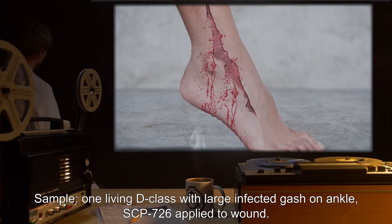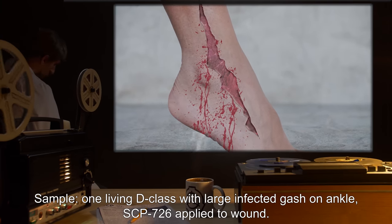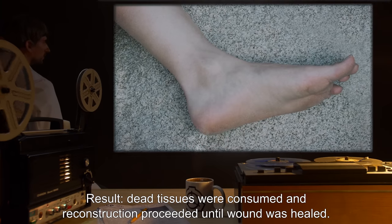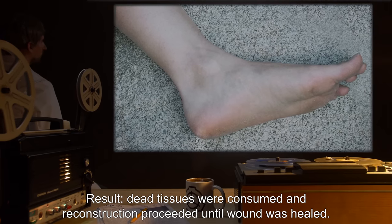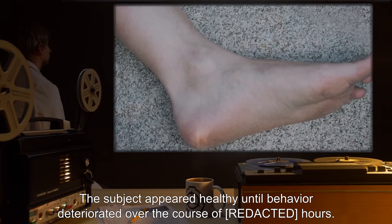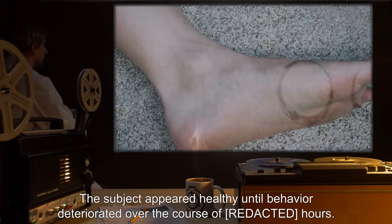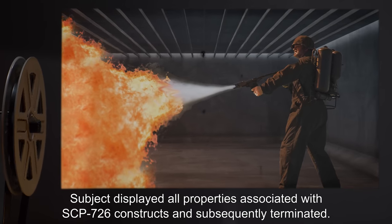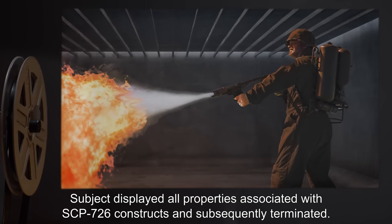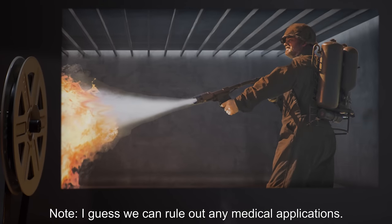Sample: One living D-class with a large infected gash on ankle. SCP-726 applied to wound. Result: Dead tissues were consumed and reconstruction proceeded until the wound was healed. Subject appeared healthy until behavior deteriorated over the course of hours. Subject displayed all properties associated with SCP-726 constructs and was subsequently terminated. Note: I guess we can rule out any medical applications.